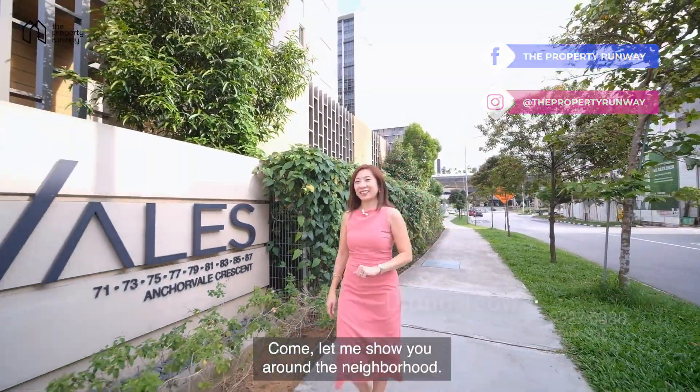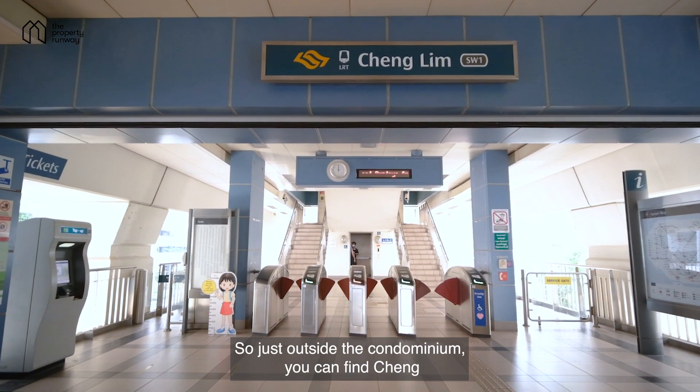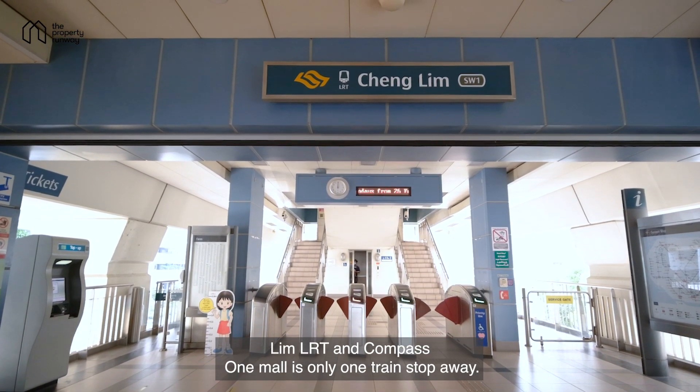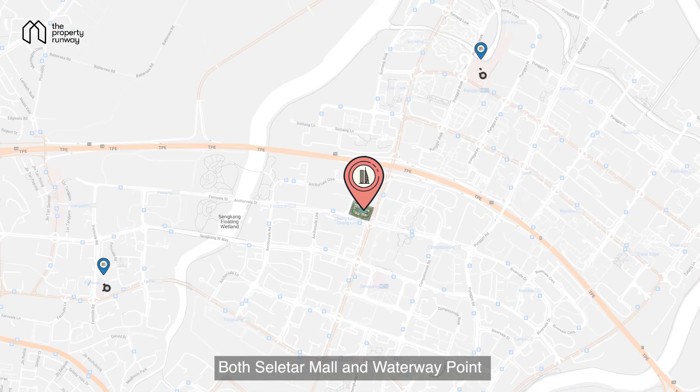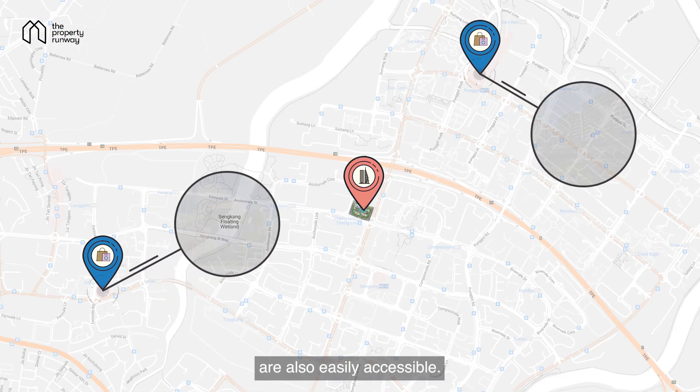Let me show you around the neighbourhood. Just outside the condominium, you can find Changlim LRT, and Compass One Mall is only one train stop away. Both Cellita Mall and Waterway Point are also easily accessible.